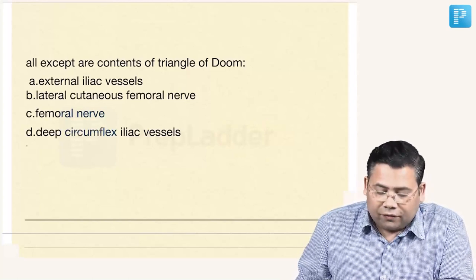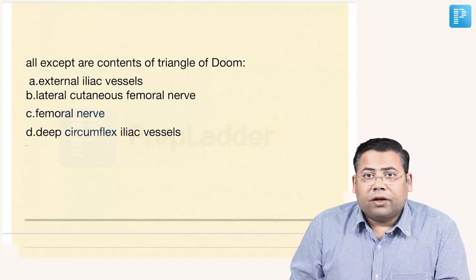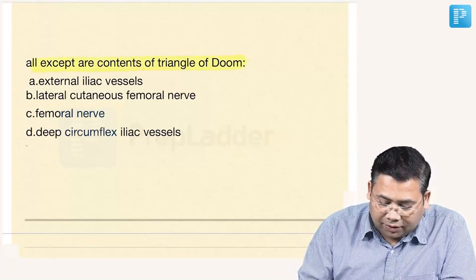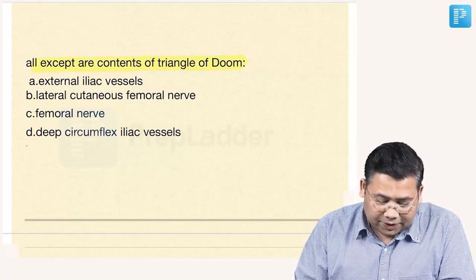All except are contents of Triangle of Doom, and Triangle of Doom is a very important question because it's a very important landmark in laparoscopic hernia repair.